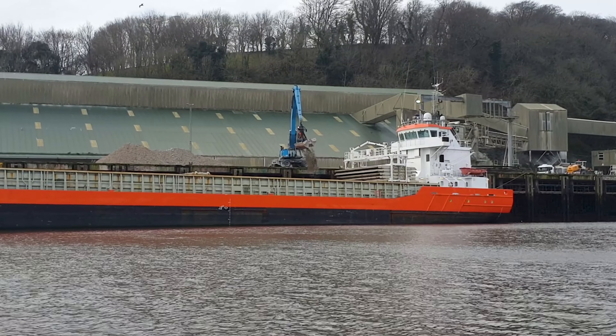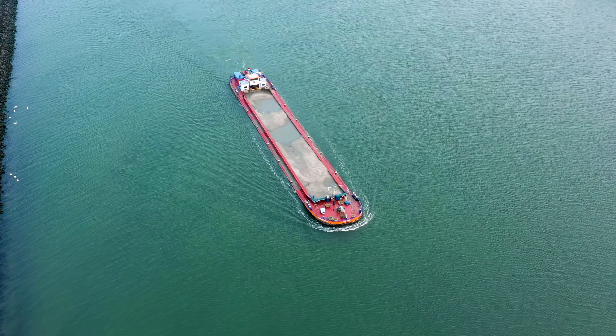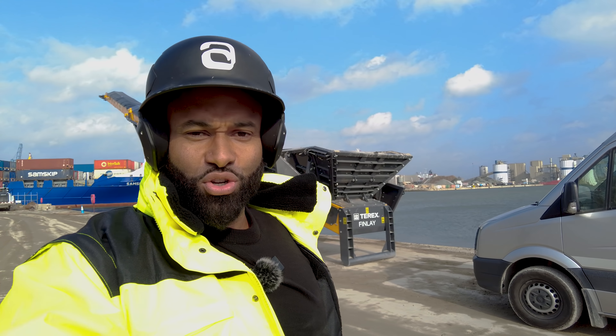That material has been put onto a barge and brought to this site in Tilbury. The barges are offloaded very quickly using this huge bit of kit right here. That material is put onto one of these large conveyor systems you can see in the background behind me.